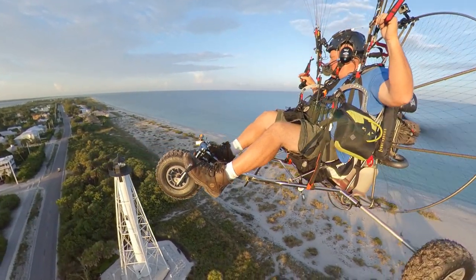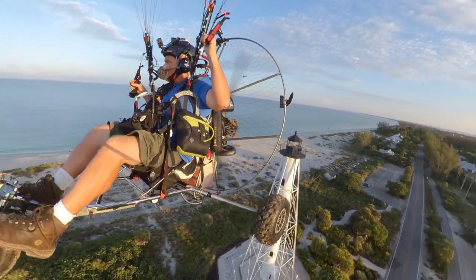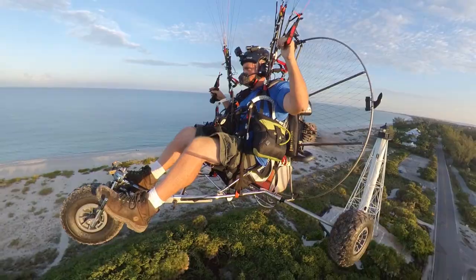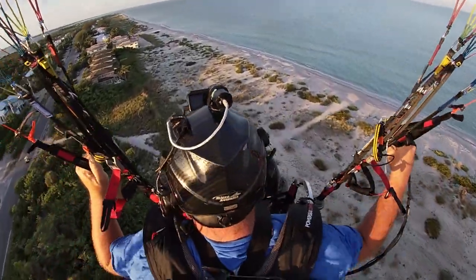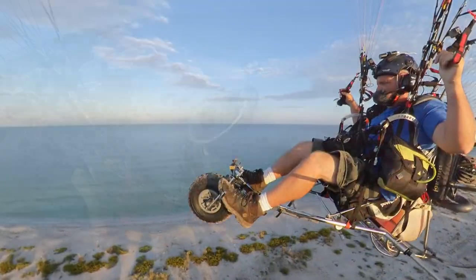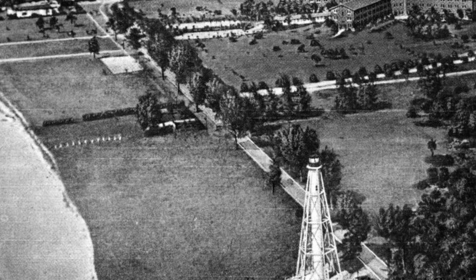That is the Boca Grande Lighthouse right there — well, actually I found out after my flight, this is not the lighthouse. This is the North Range Light, installed in 1927. It's a navigational aid used to navigate ships into the channel when coming in from the Gulf. There was a marker out on the sandbar, and when you lined it up with this marker, it put you on a straight course into the port.